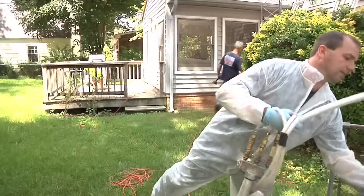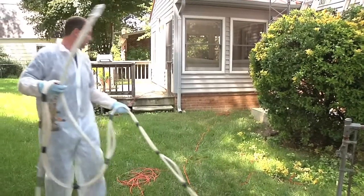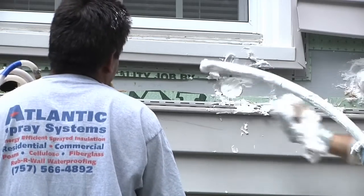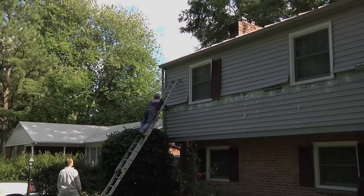I've always enjoyed insulating older homes because you're going into a home that they've been living in and they can actually see the benefits, versus a new construction home where they don't know what their bills were like before or things of that nature. So I actually enjoy insulating older homes more than I do new construction.